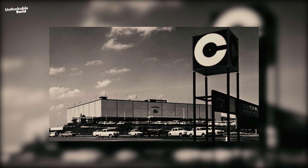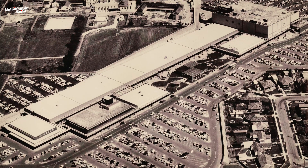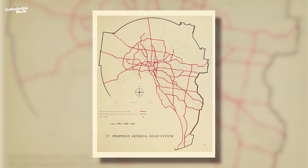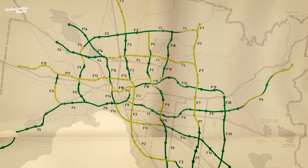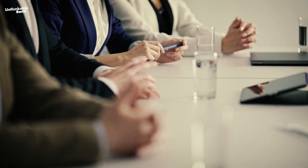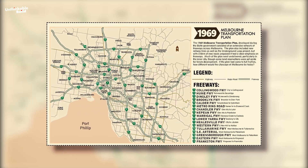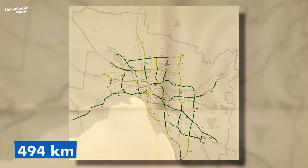Chadstone was Melbourne's first modern shopping mall, opened in 1960, adopting the U.S. model of car-based planning. Similarly, the 1954 Metropolitan Planning Scheme promoted low-density suburban development and a comprehensive freeway system, further reinforcing the car-centric approach. Supervised by U.S. consultants, the 1969 Plan anticipated even greater car usage and proposed an extensive road network, including 494 kilometers of freeways.